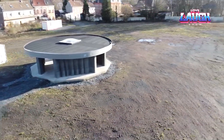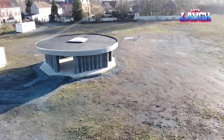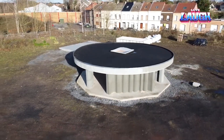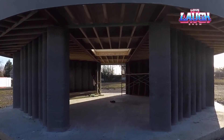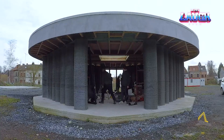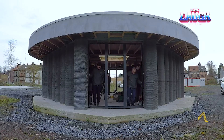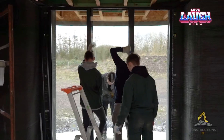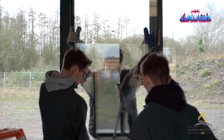The developers claim that the construction method shown is an important step in the fight against climate change. There is less machinery working on the construction site, so less energy and fuel is consumed and the level of harmful emissions into the atmosphere is reduced. In addition, in the future, the widespread use of 3D printing for building houses will reduce their cost and make housing more affordable.